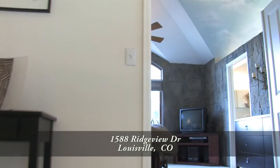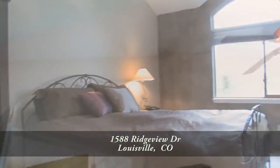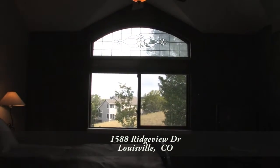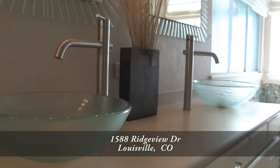Back inside and upstairs through French doors, you come to the oversized master bedroom. It features a vaulted ceiling and a custom window that looks out onto the open space.